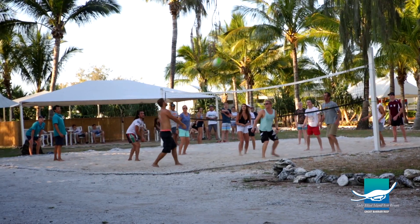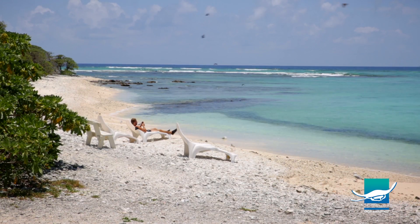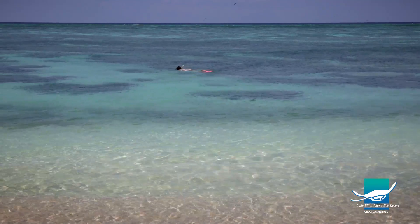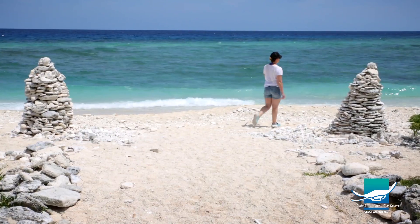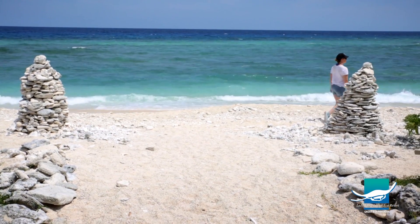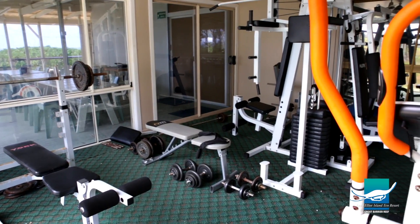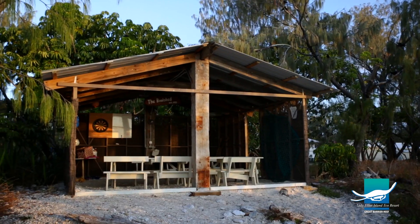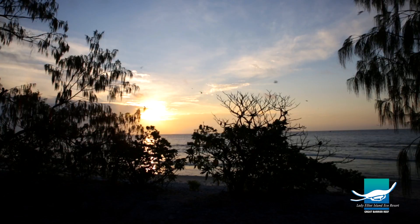But it's not all work and no play. Living and working on a remote island means you get the benefit of snorkelling and swimming in your free time, and also exploring the natural wonders of the island. You can go for a run, use our team member gym, or even catch a wave. There's even a private team member beach hut to enjoy the spectacular sunsets.